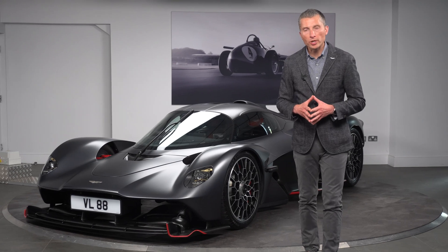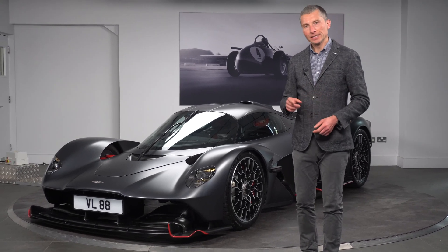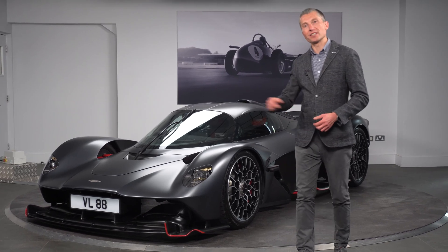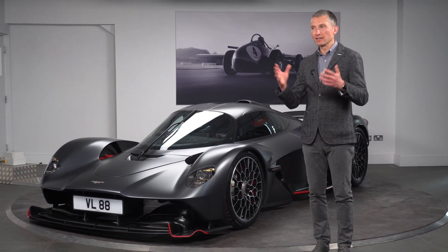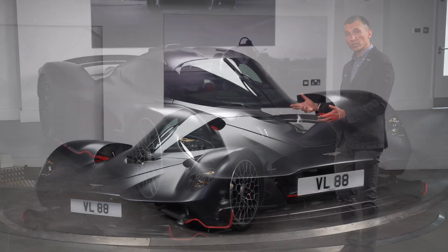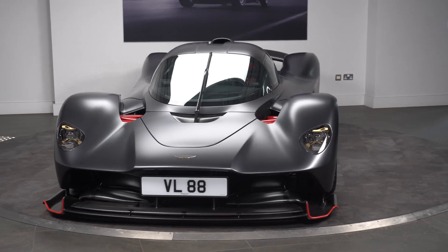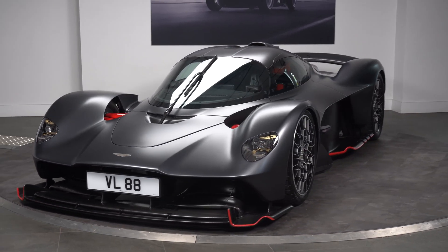Ladies and gentlemen, welcome to the HWM YouTube channel. Today we have a fantastic treat in our studio, the Aston Martin Valkyrie. I should start off by saying a huge thank you to the owners of this car who have allowed us to share it with you today.